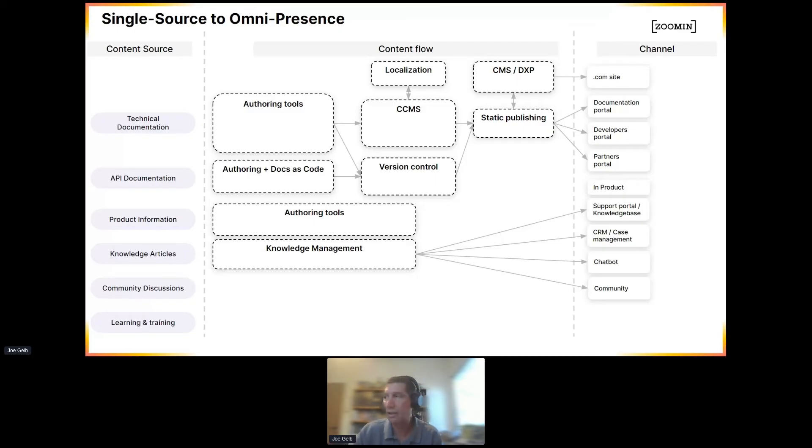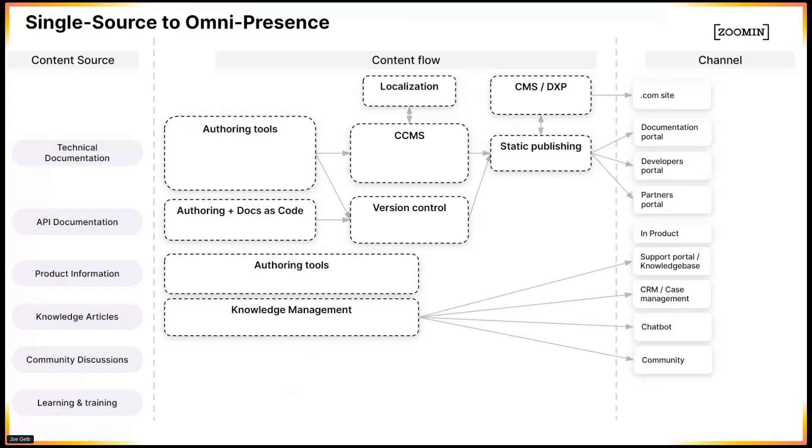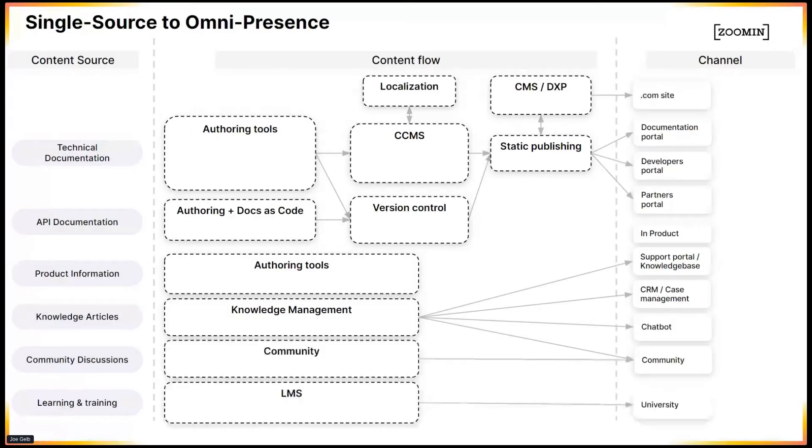And then we have other types of content like community discussions, and we have learning management systems and people in the company creating training material. So these days, the ecosystem we have has gone way beyond single source — where we had one or two documents to get out to a web help or documentation portal — to now having a lot more content across the organization, all of which can be used to serve our customers.